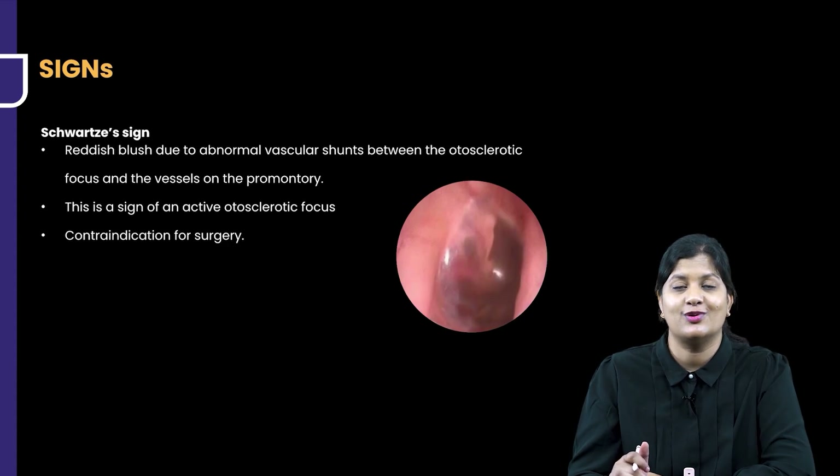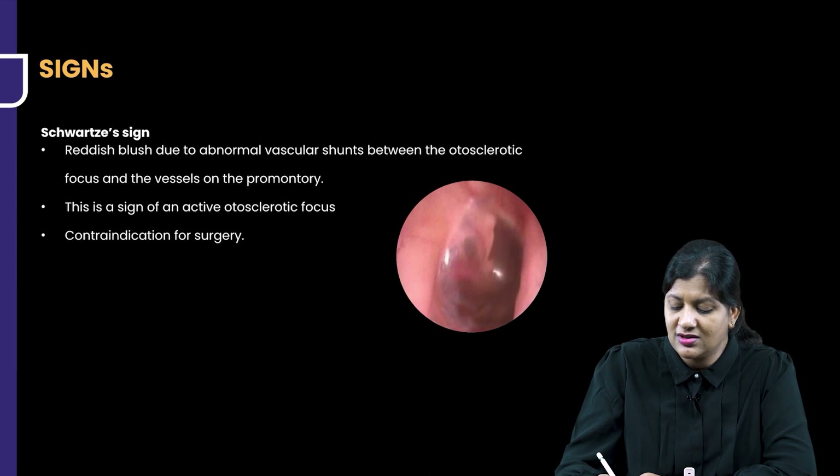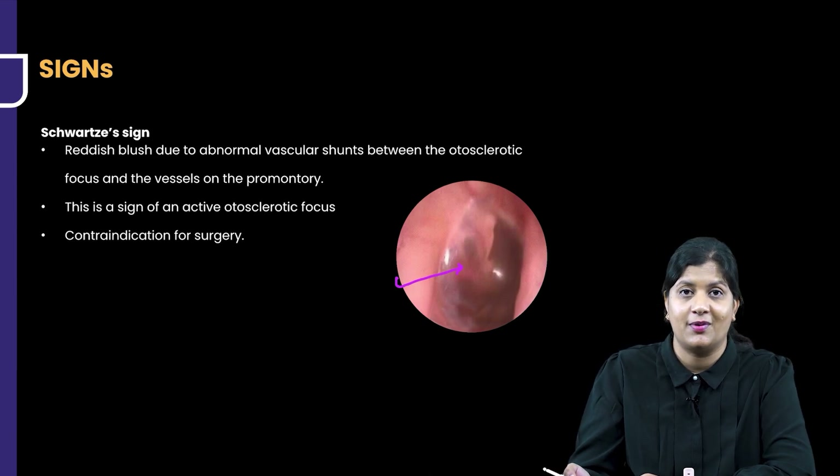What are the signs that we see in otosclerosis? The first sign is called the Schwarz sign, where you see a flamingo pink appearance of the promontory seen through an intact tympanic membrane.